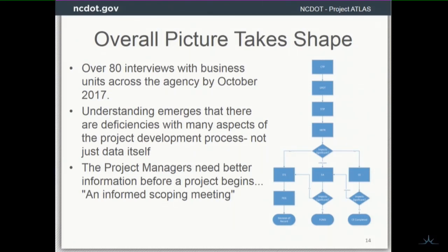Our understanding was that there are deficiencies with many different aspects — not just the data itself. When we first came on, we were just thinking we need to get data out there. But there was a little bit more going on and we could have a bigger impact.